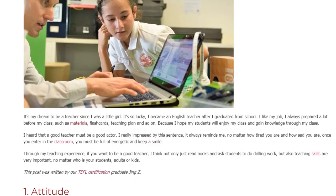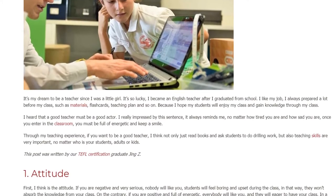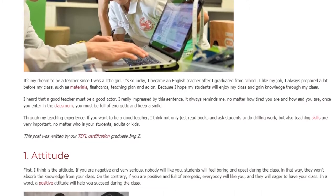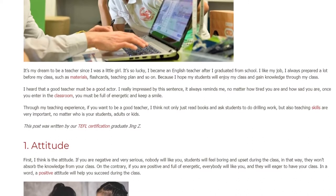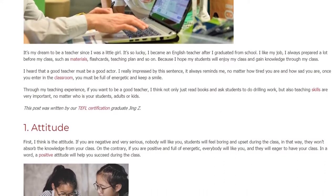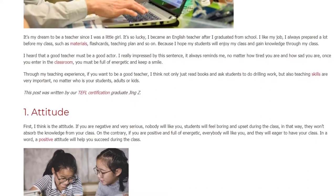I heard that a good teacher must be a good actor. I was really impressed by this sentence — it always reminds me that no matter how tired or sad you are, once you enter the classroom, you must be full of energy and keep a smile. Through my teaching experience, if you want to be a good teacher, teaching skills are very important, not just reading books and drilling, no matter who your students are — adults or kids.